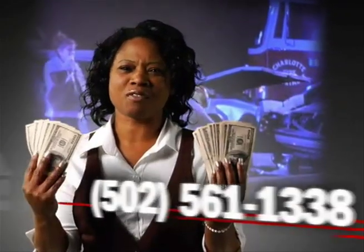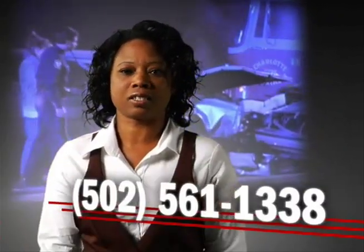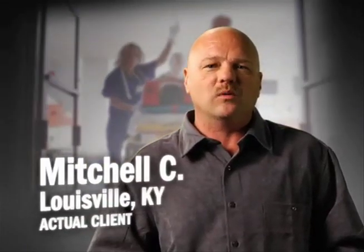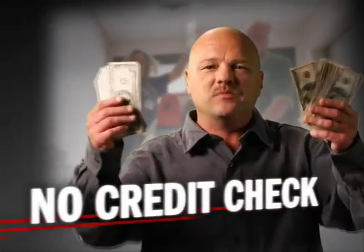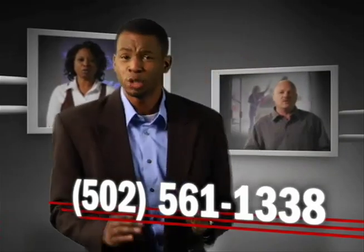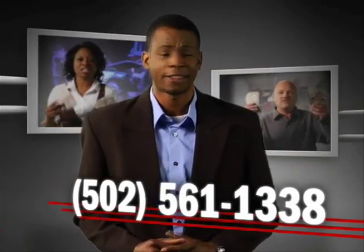After my accident, Future Funding referred me to a lawyer who cared and advanced me $5,500 while I'm waiting for my case to settle. It's your money. Get it now. Future Funding referred me to a great lawyer, made sure I got the right medical care, and advanced me $2,000. It's your money. Get it now. Future Funding can put you with the team you need and put cash in your pocket fast.